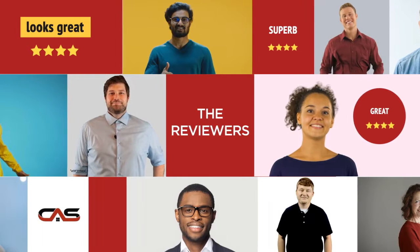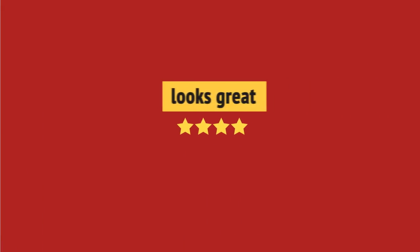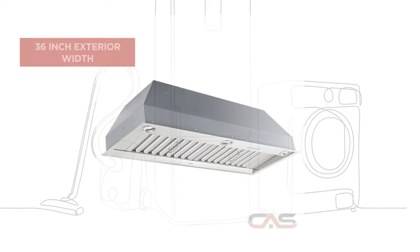This one got a 4-star rating. Looks great. I recommend. And it's got some great features.